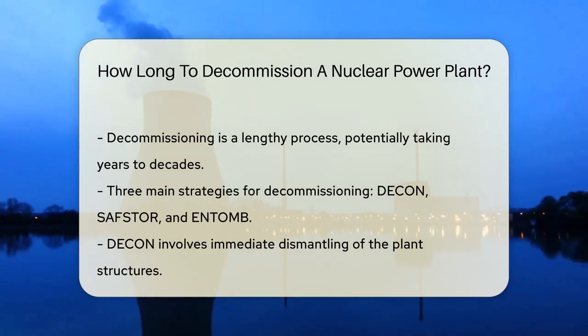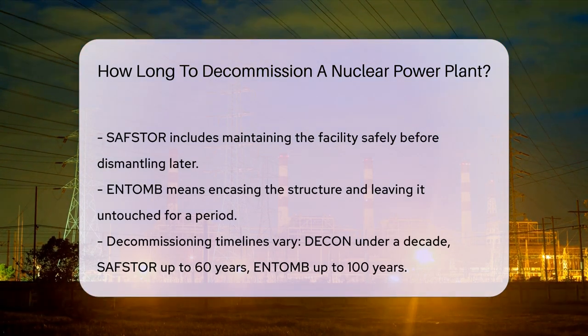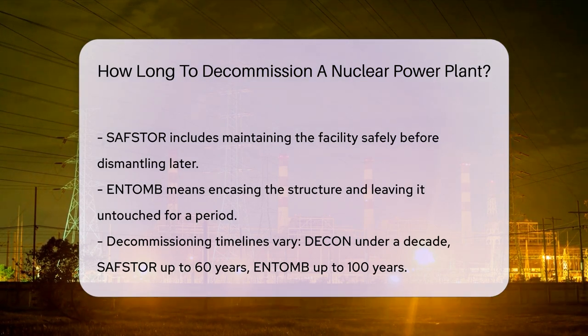There are three main decommissioning strategies: Decon, Safstore, and Entomb. Decon is the immediate dismantling of structures — it's like cleaning up right after a party. Safstore is more like taking a breather; it involves maintaining the facility safely before dismantling. Entomb is when a structure is encased and left untouched for a period. The choice of strategy impacts the timeline.